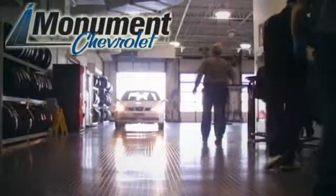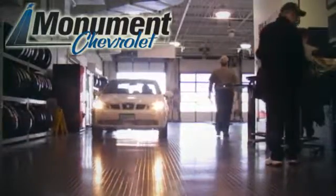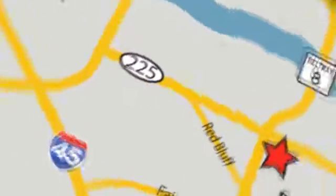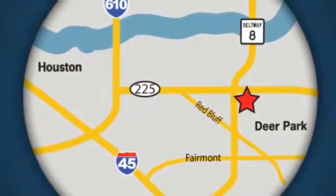For 34 years, Monument Chevrolet has been graciously serving our area. Visit us online or on the lot. We're located at the corner of 225 and Beltway 8, just 15 miles from downtown Houston.